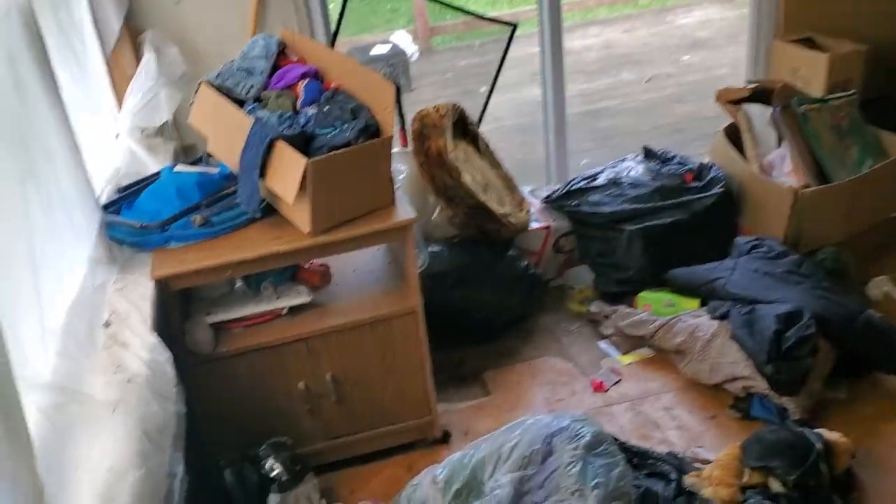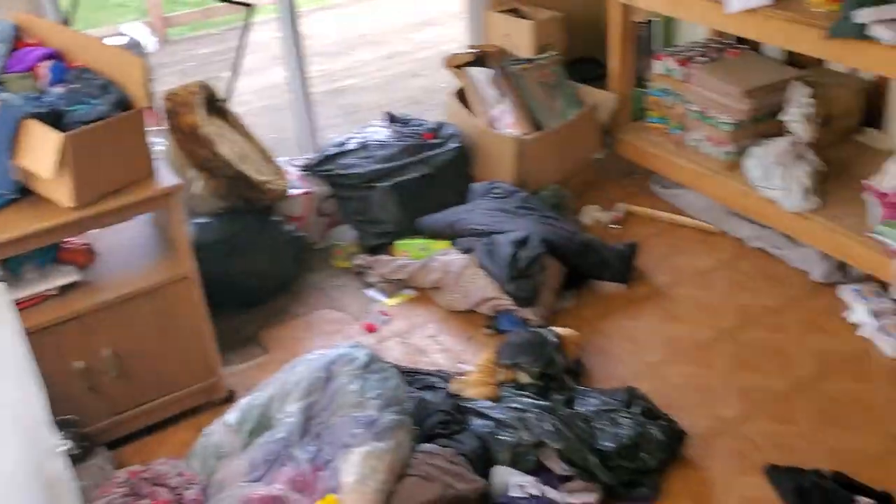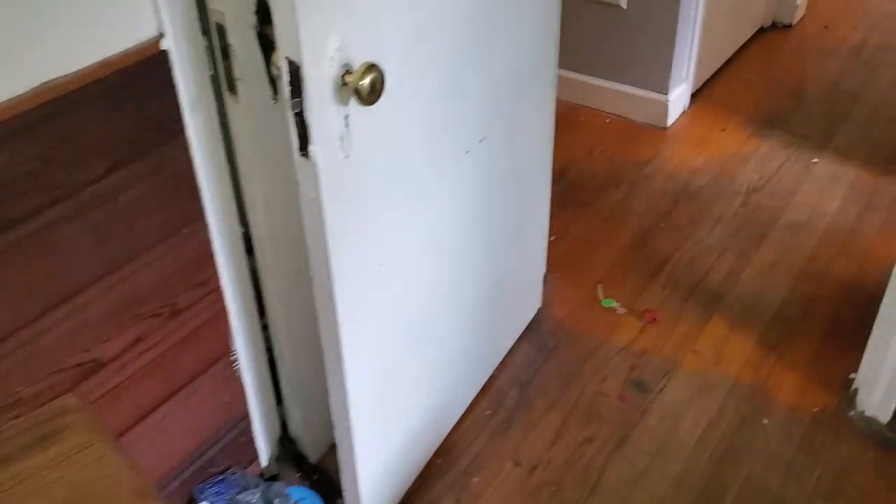Probably need new windows. Paint the window trim. Clean out the closet, paint the closet.